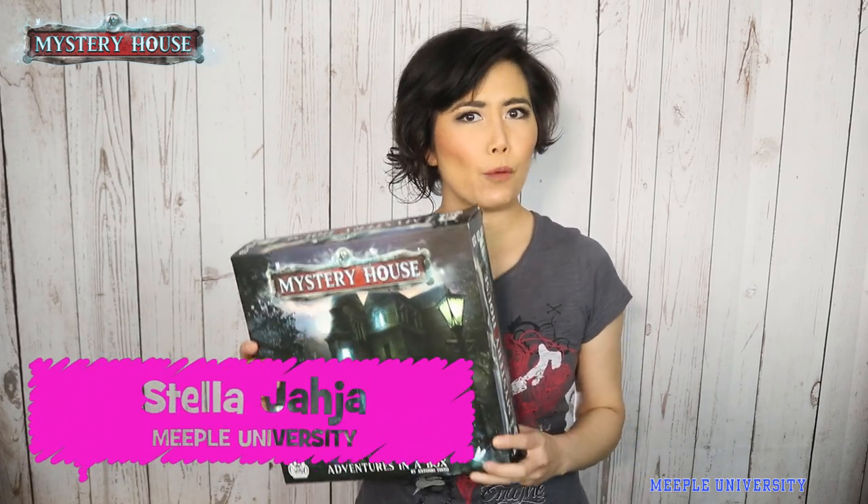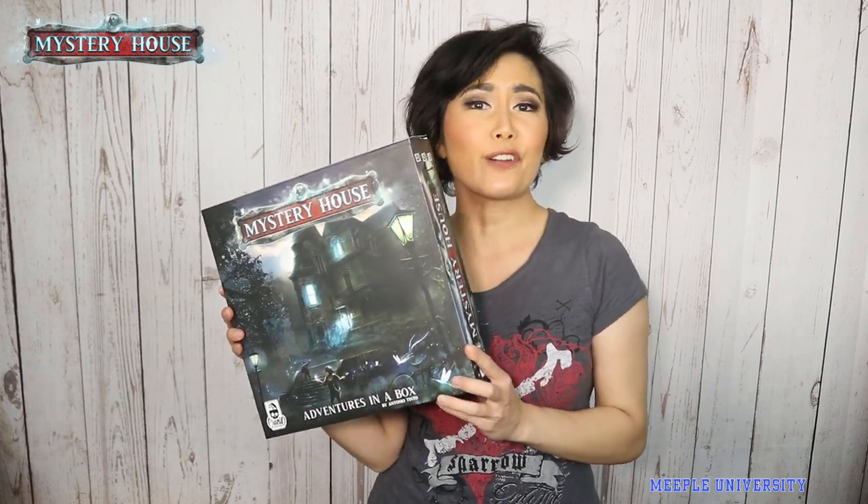Hi, it's Stella from Meeple University, and this is Stella's short and sweet for Mystery House Adventures in a Box from Cranial Creations.